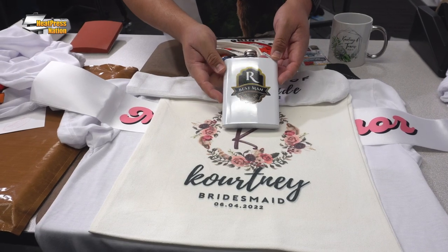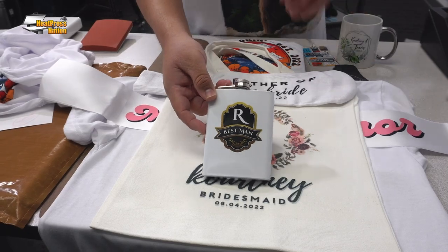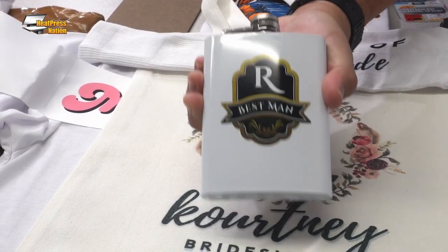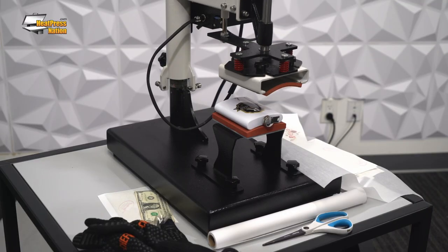Moving on to the groom side of things, if your groom is looking for a killer, customizable gift for his groomsmen, look no further than these awesome sublimation flasks. Because they're sublimation, they're fully customizable with any image you can conceive, and you can individualize them with ease. You print it, you press it, and you're done. Another really fun project that can be used for your groomsmen or father of the bride, father of the groom, or close family members is going to be a sublimation sock.